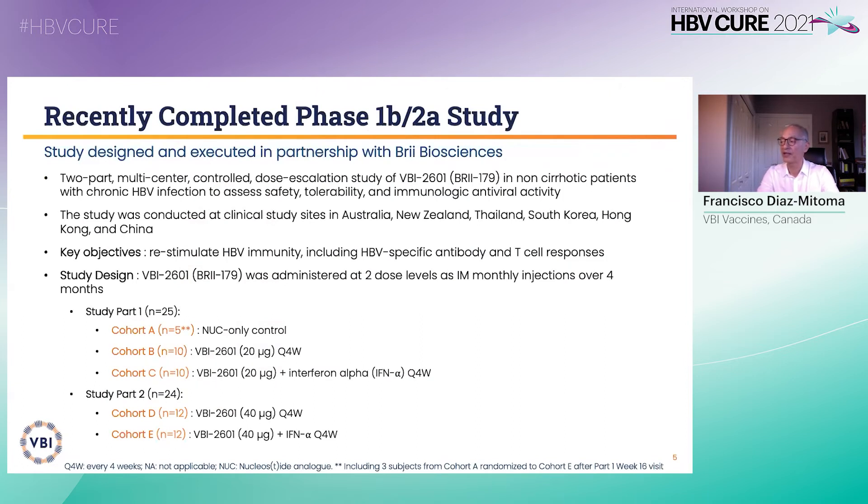BBI 2601 is an immunotherapeutic that builds on the pre-antigen conformation of our prophylactic vaccine. The study was aimed to evaluate the safety and immunogenicity of BBI 2601 in chronic hepatitis B patients. Our partner, Brii Biosciences, with leading experts in the field, conducted this two-part multicenter controlled dose escalation study. The study was conducted in several Pacific Rim countries, with key outcomes being demonstration of hepatitis B immunity, antibodies to surface antigens, pre-S and S, as well as restoration of T cell responses to S. There were five cohorts A to E. All patients were non-cirrhotic, treated with a nucleoside analog, and receiving two dose levels of 2601 — 20 or 40 micrograms — with or without low-dose interferon alpha, at four monthly doses by IM injection. Patients were followed monthly for a total of seven months with clinical and laboratory evaluations.